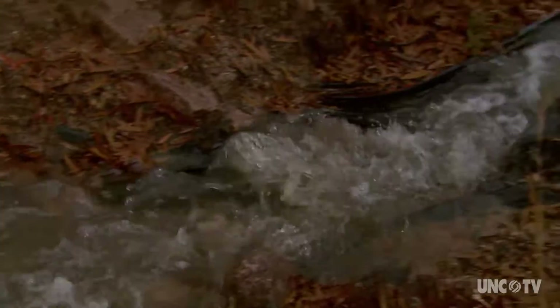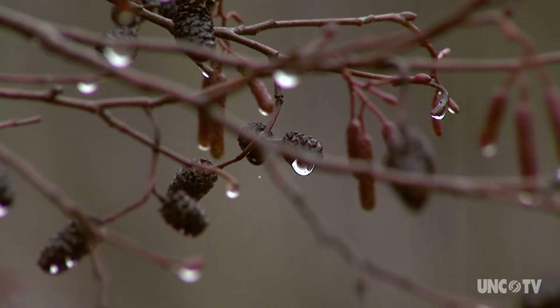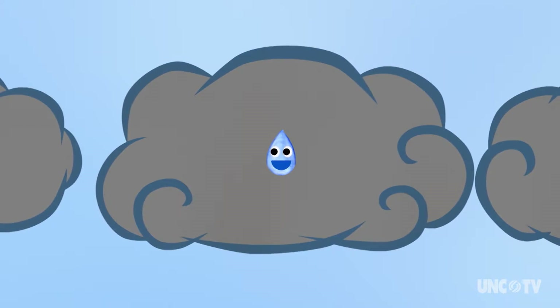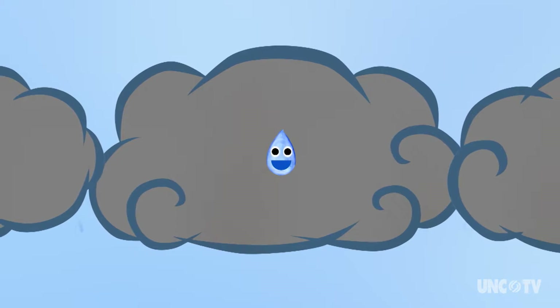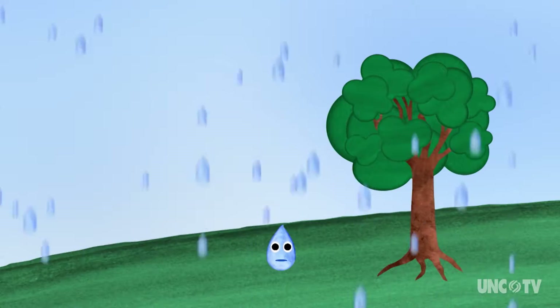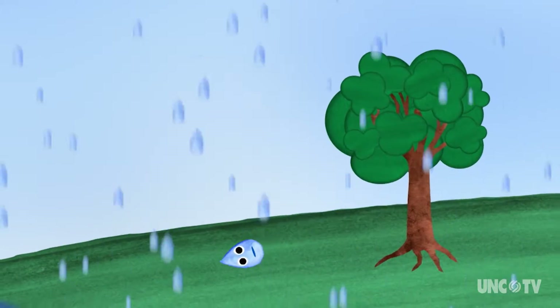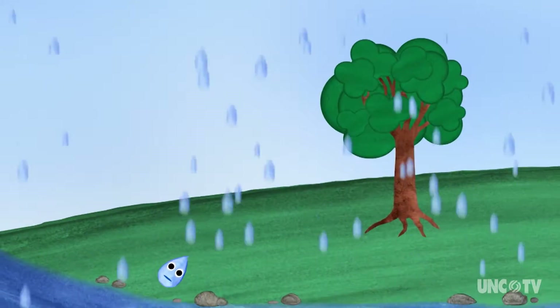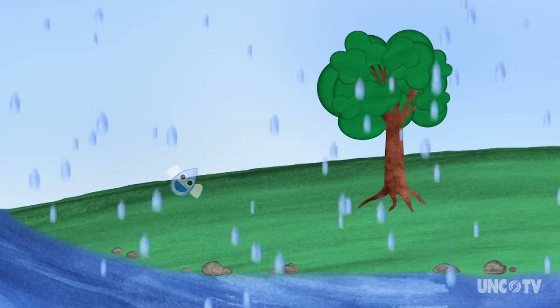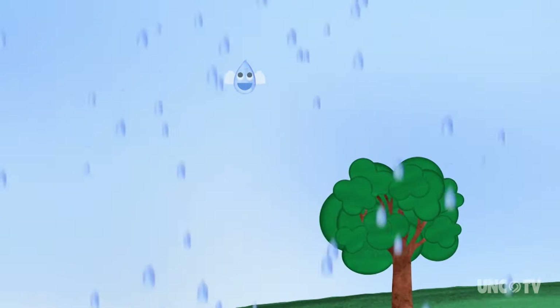Water in streams is important, obviously, not only for the fish and the critters that live in the stream, but also for our water supplies. It's called the hydrologic cycle. Let's follow this drop to see what happens. When a water droplet becomes heavy enough, it falls from the clouds as snow or rain. Some of the water washes over the ground and flows into streams and rivers, eventually into lakes and even the ocean.